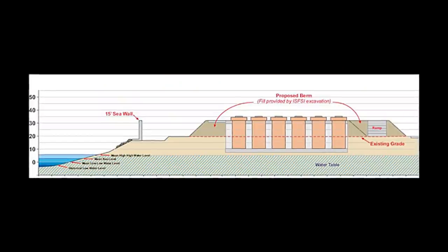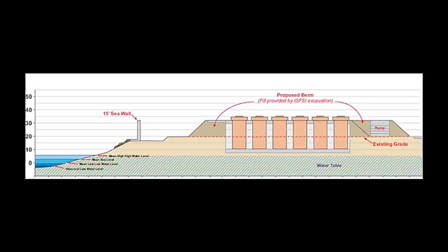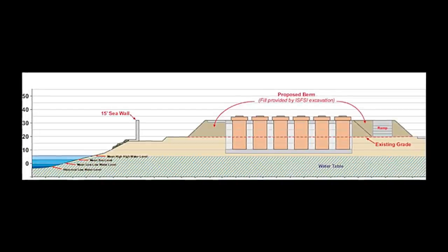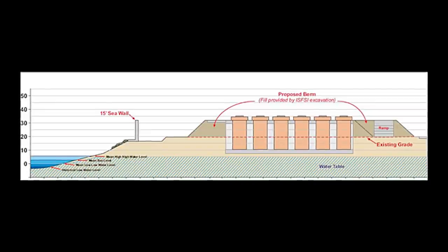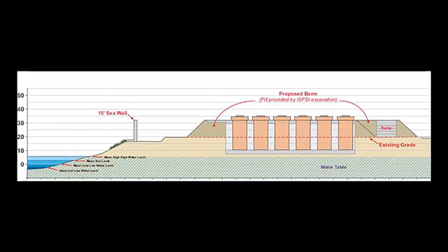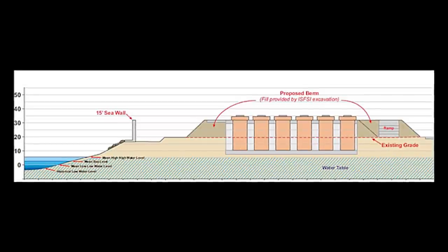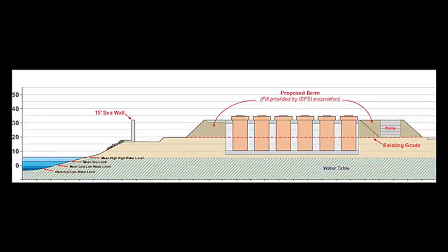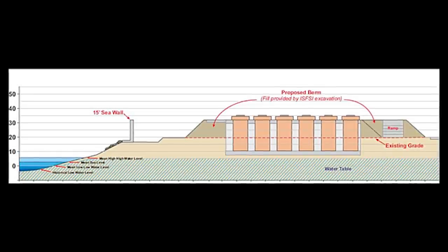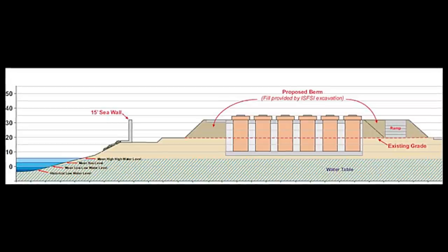This is a cross-section profile. To the left is the Pacific Ocean, and the mean high water level is about seven or eight feet — just below the canister. When we say mean high water level, that's the average high tide. The absolute high water level at king tides in the fall probably goes much higher. I'd guess maybe another 10 feet for maximum high level. There's a 15-foot seawall, and that is not sufficient for a high tide or king tide.